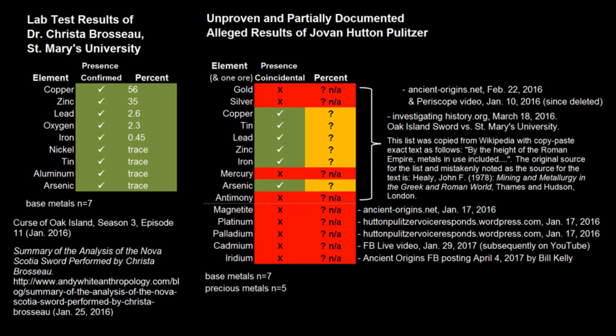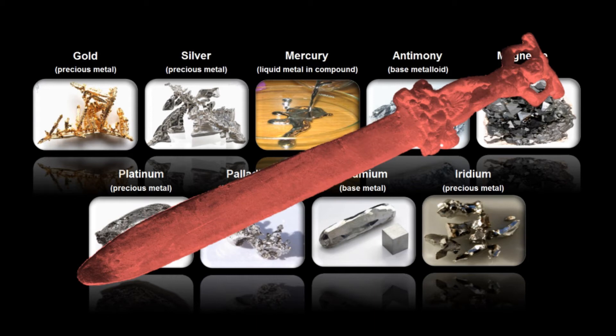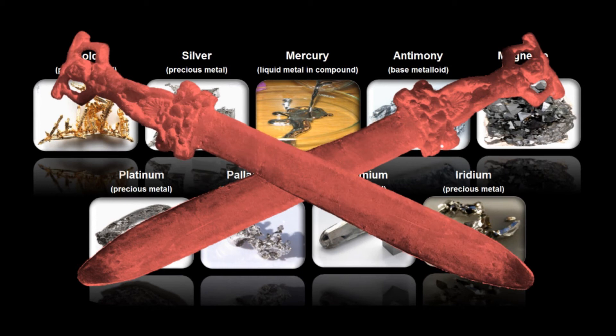Pulitzer claimed this Wikipedia list was exactly representative of his XRF results for the Oak Island fake Roman sword. Six of the ten elements are coincidental to the fake sword but four are not present. In addition, Pulitzer has claimed five other elements are present, resulting in a total of nine elements claimed that were never officially found in the fake sword. As of spring 2017, he has never released his alleged XRF results or a proper description of his testing methodology.